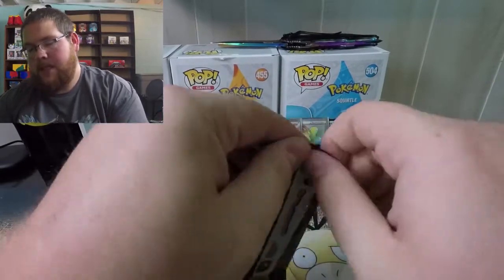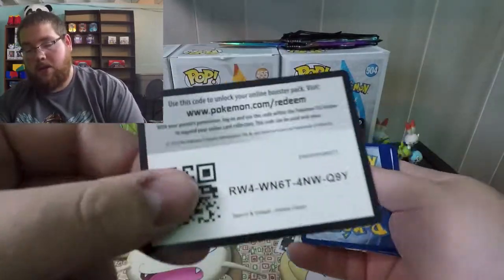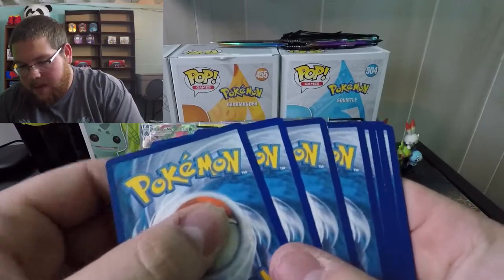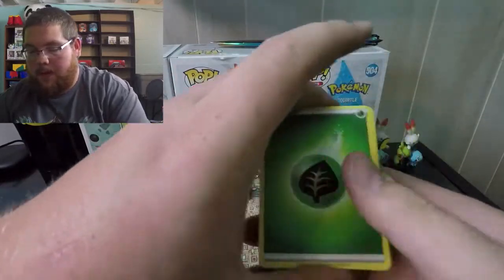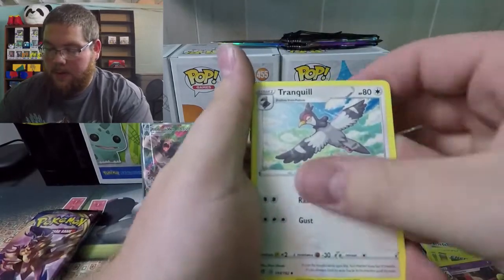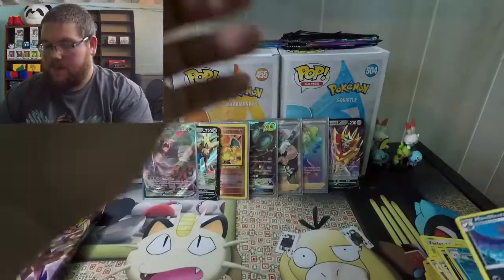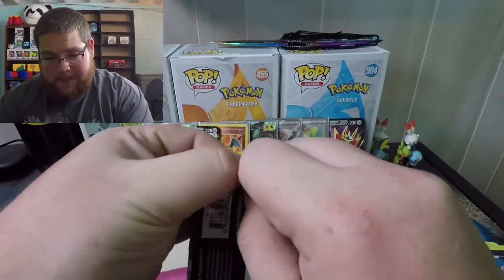I haven't pulled Rillaboom VMAX yet — everybody pulls it but finally I'm getting some good luck with Rebel Clash. If I find these tins anywhere I'm buying them, this is nuts. On to the second Rebel Clash pack. Mild code card, so this one might not be as crazy. One, two, three, four. Leaf energy, Heatmor, Tranquil, Snorlax, Snover, Natu, Trubbish, Palossand, reverse Pelipper, and an Orbeetle VMAX.